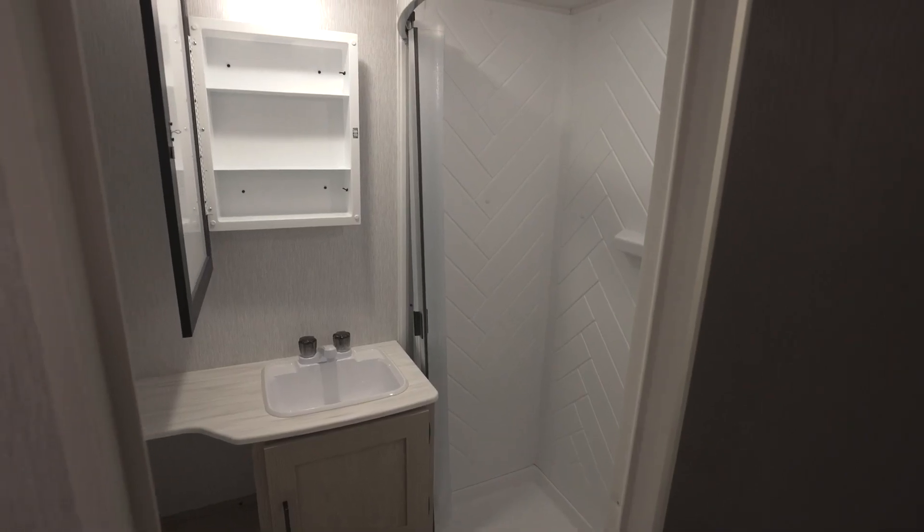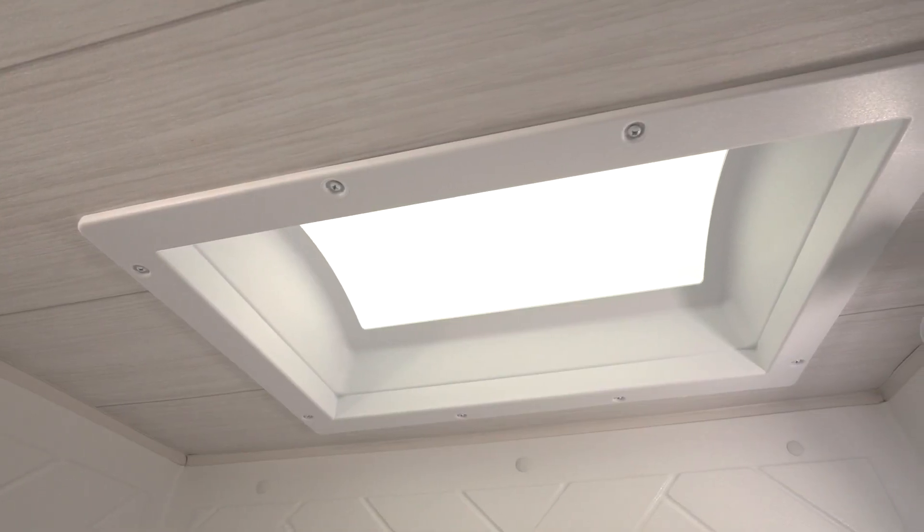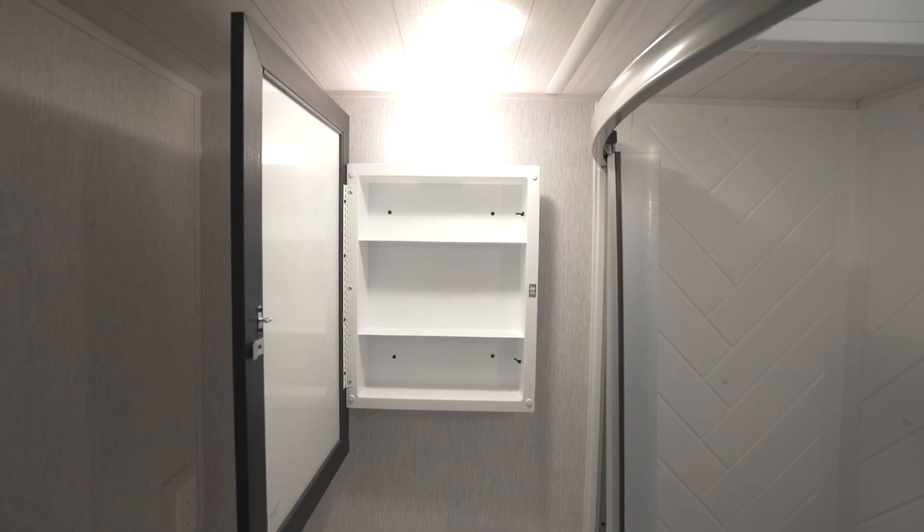For the bathroom, there's a large shower with surround and a skylight. And above the sink, you'll find a mirrored medicine cabinet.